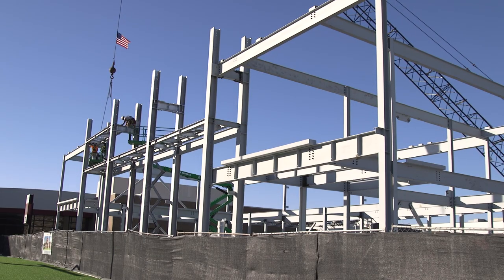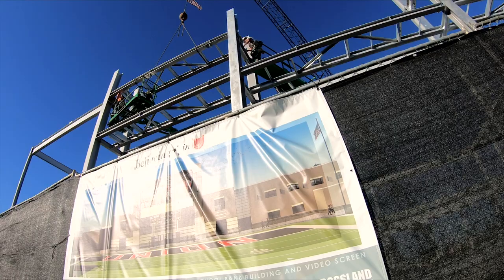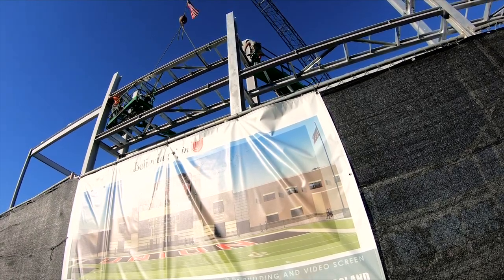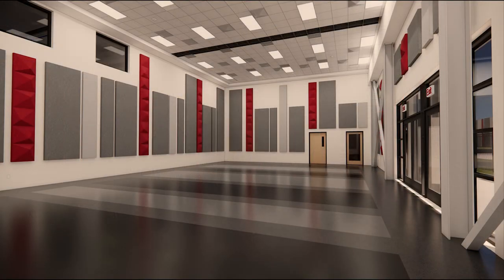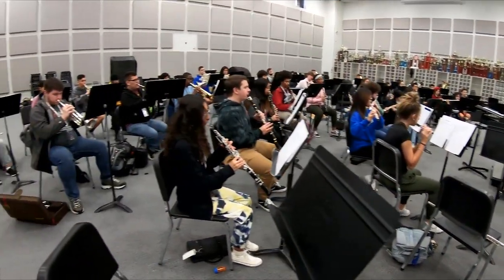The band building is about 15,000 square feet with about 3,000 square feet of mezzanine for the mechanical systems. Two large band rooms — one that's over 5,000 square feet and one that's over 2,600 square feet — so they'll house a large number of our students.